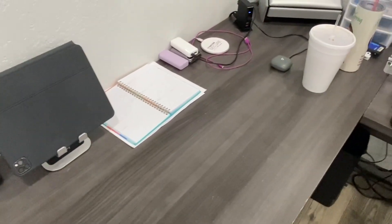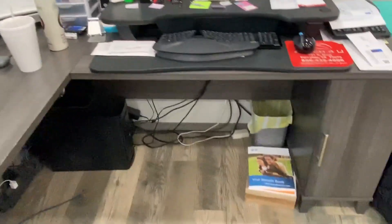This thing's been here for about five years. It actually is easy to wipe down and clean.